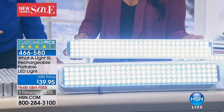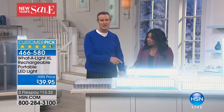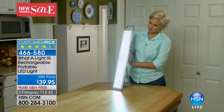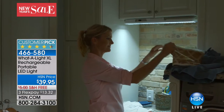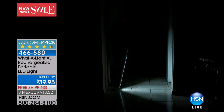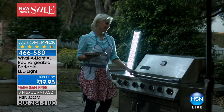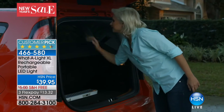I typically recharge mine about once a month because it runs three to six hours depending on where you're using it — in a closet, a shed, walking the dog, whatever. It can be recharged up to 300 times. I took the battery to an electrical engineer and asked her for a comparative. She said you'd need about 250 D-cell batteries to match the electrical power you'll get from the rechargeable batteries already integrated inside the What-a-Light XL. You'll never buy a battery, never throw a battery away. You're going to have this for years.